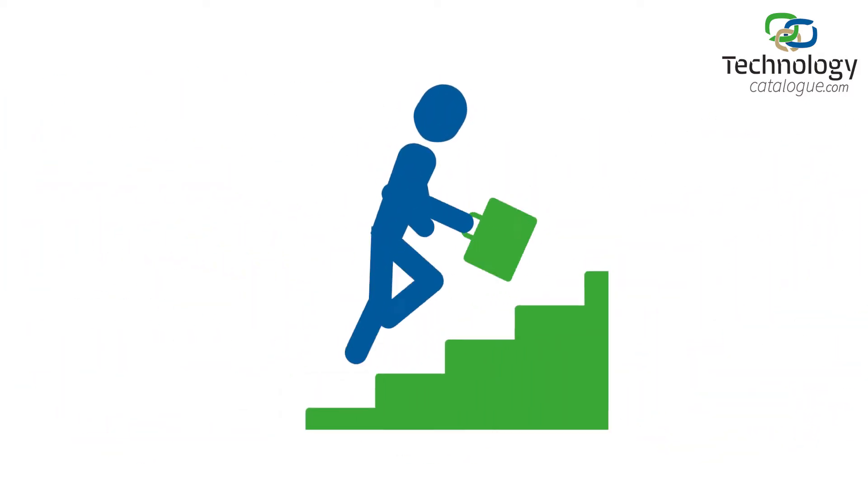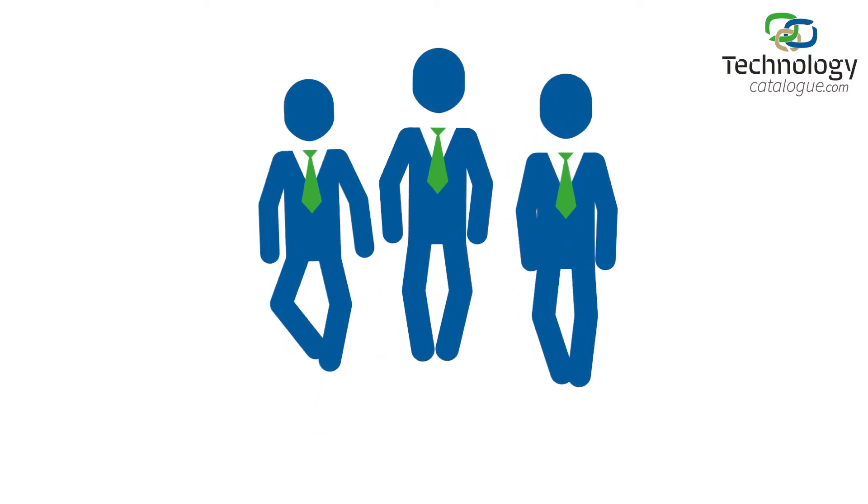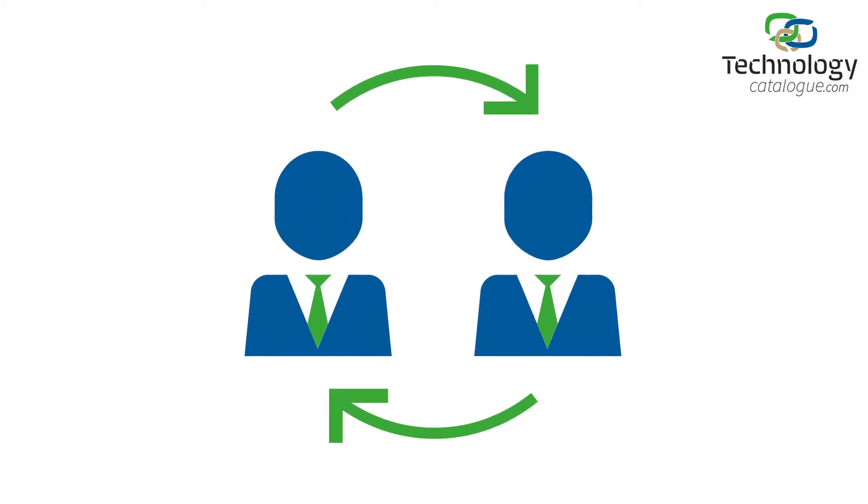Wouldn't it be nice if you could step it up and target potential clients even more effectively? Would you like to see who shows interest in your technology, enabling you to approach your potential customer rather than waiting for them to approach you?